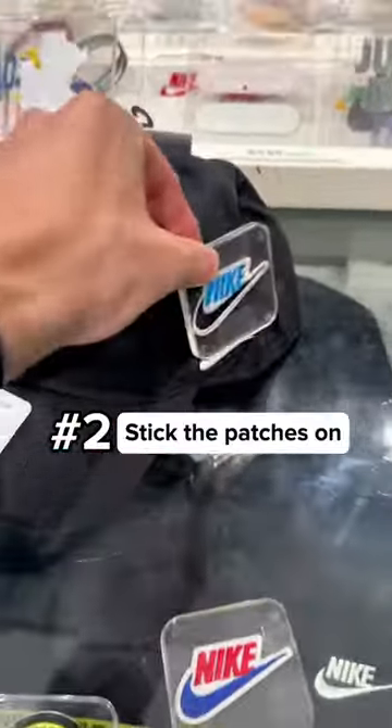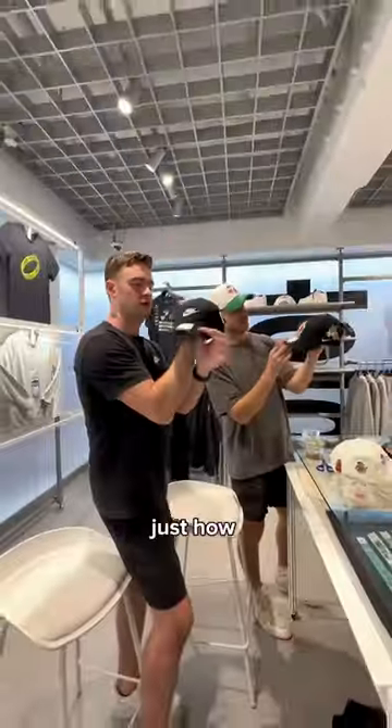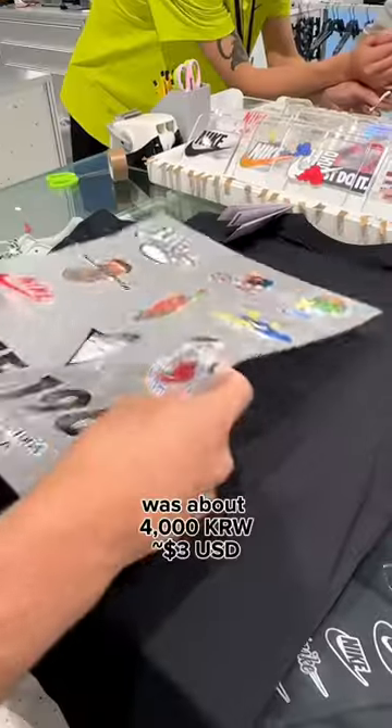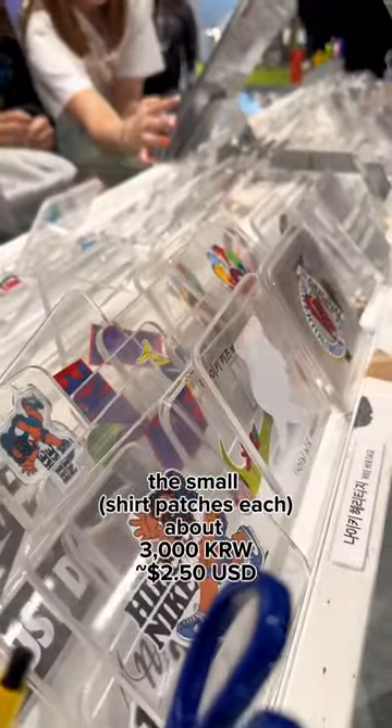Number two: stick the patches on where you want them and then secure it with the tape. The staff will work their magic and press them on just how you envision. Each hat patch was about 4,000 won. For shirts, the large patches were about 10,000 won and the small ones were 3,000 won.